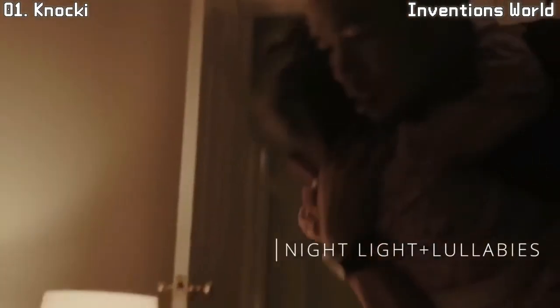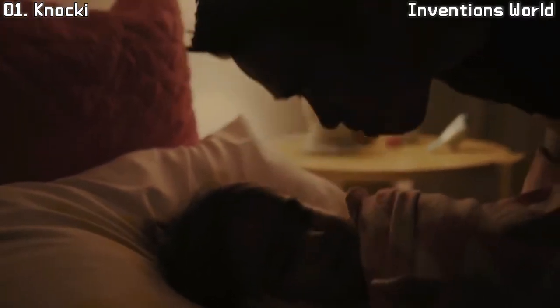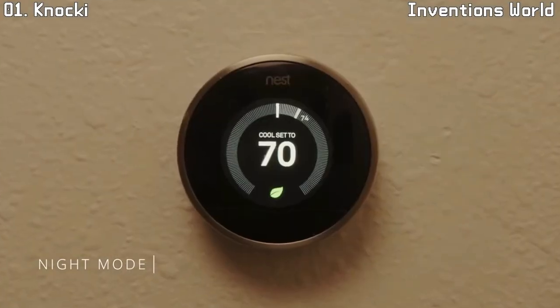Naki accomplishes what technology is supposed to do. Instead of taking over our life, it enhances it, allowing you to put more thought and effort into the things that really matter. Tap into the world around you with the magic of Naki.